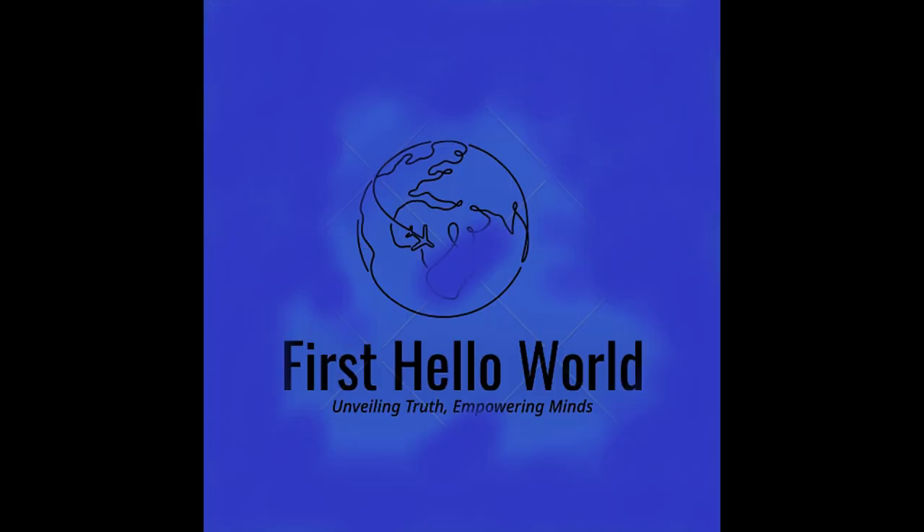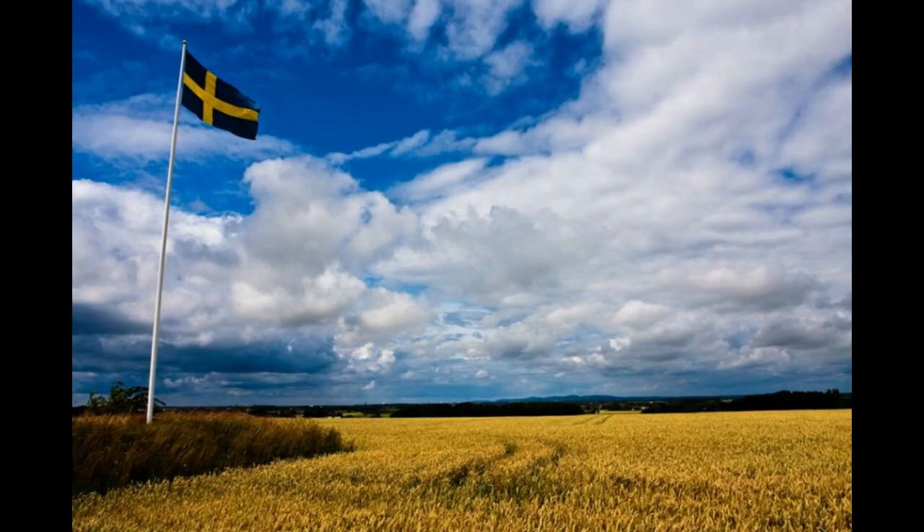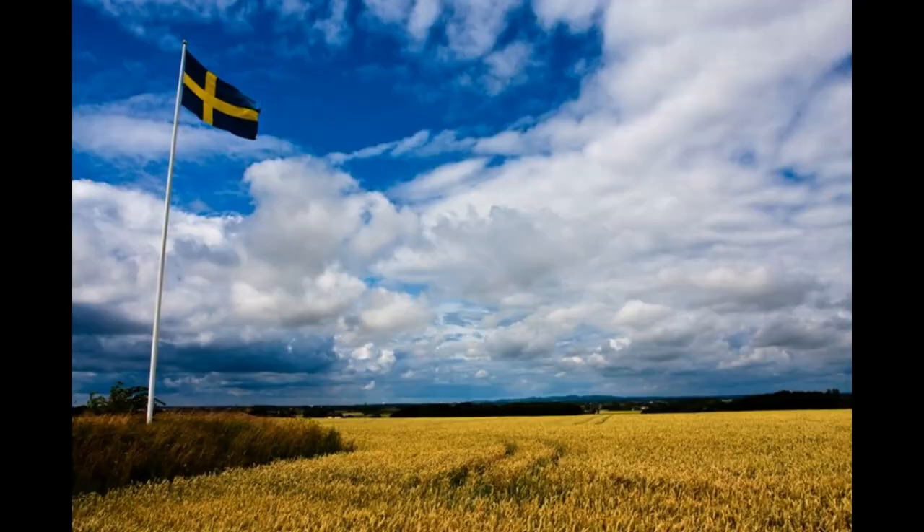Day 1: Arrival and Stockholm. Chances are you will be arriving in Stockholm, the capital of Sweden. It is the ideal place to start your journey.